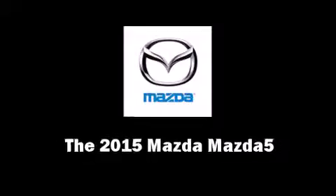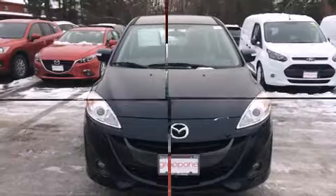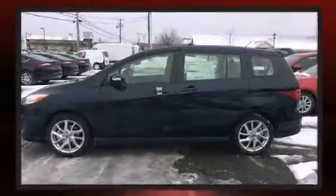Step into the 2015 Mazda Mazda 5. It features an automatic transmission, front wheel drive, and a 2.5-liter four-cylinder engine.